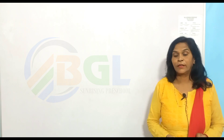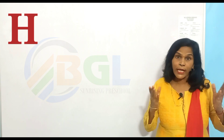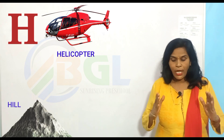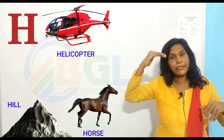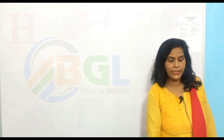Let us start. H for helicopter, H for hill, H for horse, H for head. Next alphabet letter, I.